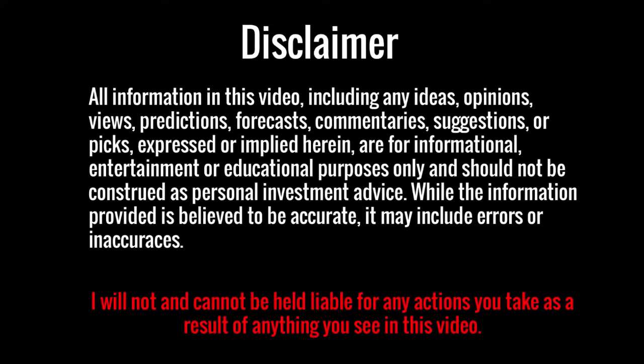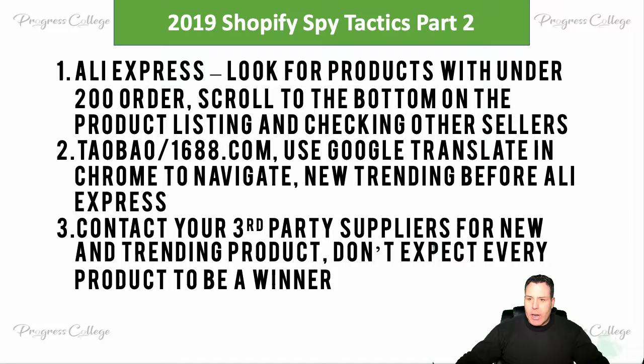Alright, welcome back. Please read the disclaimer. I've got a few spy tactics here I wanted to show you. I was actually searching around for some products today to start doing some testing on. I found a pretty cool product here in my Facebook news feed with the trick I showed you guys — simulating a purchase — and basically this one here came up.